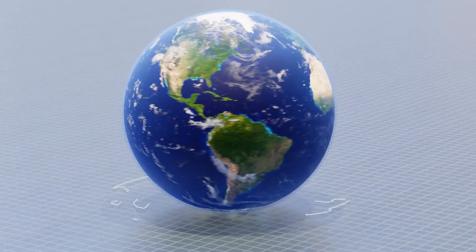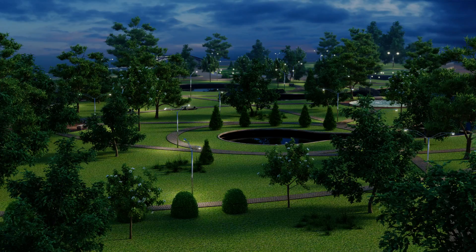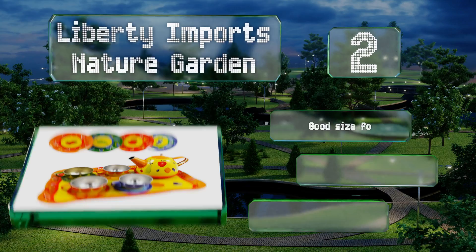At number two, thanks to its thin metal construction, the Liberty Imports Nature Garden is lightweight yet sturdy. Each plate features a different fruit motif, matches the colors of an included cup, and complements the big bright kettle. It also includes a handy and stylish tray. This is a good size for small hands and comes in at an affordable price. It doubles as a pretty decorative item.